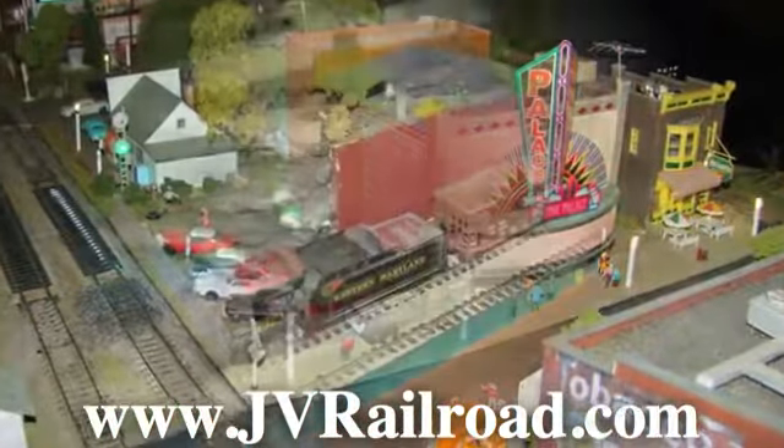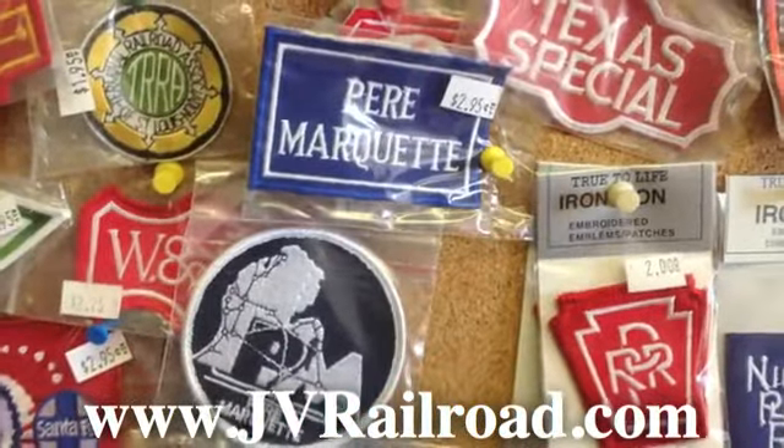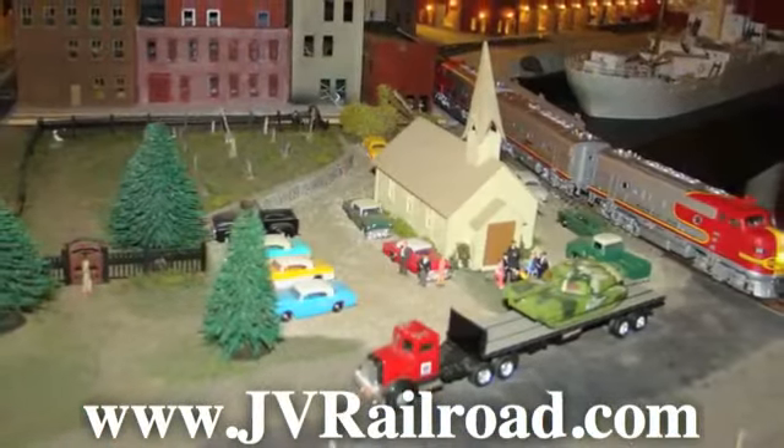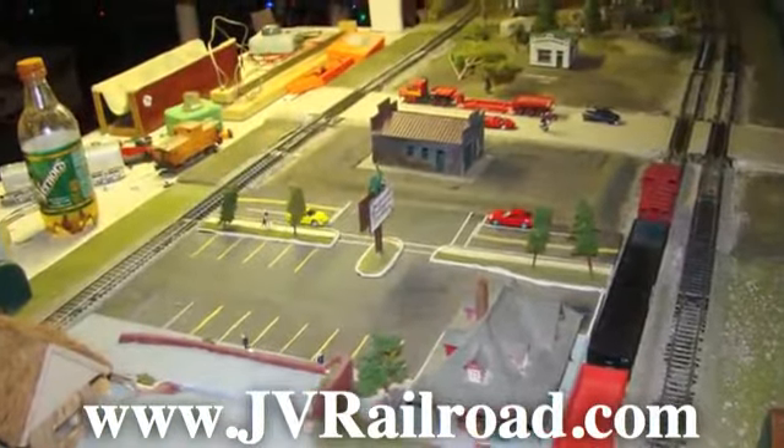At our hobby shop, miniature locomotives and collectibles come to life with model train building. We carry all scale sizes, from Z to G, including engines, cars and cabooses. Accessories like bridges, buildings and scenery will complete your collection. It's fun for the whole family.